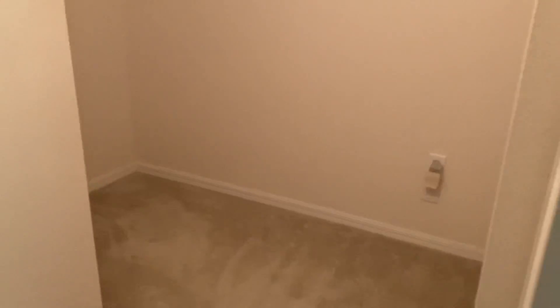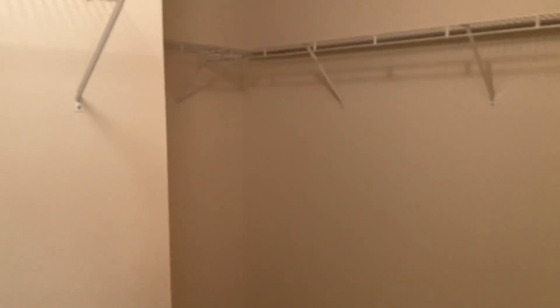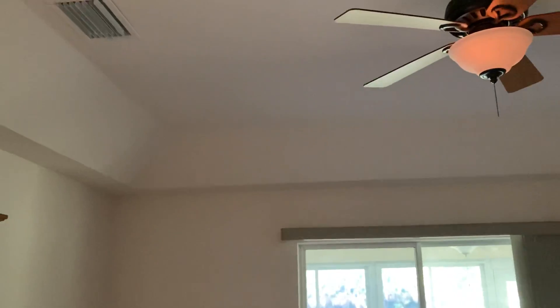This is the master bedroom — master closet with attic access, so there's tons of space. Tray ceilings all around by the way — tray ceilings throughout. Then you have access out back to the Florida room. Not sure if the hot tub comes with it, but if you're interested we can always ask for it.